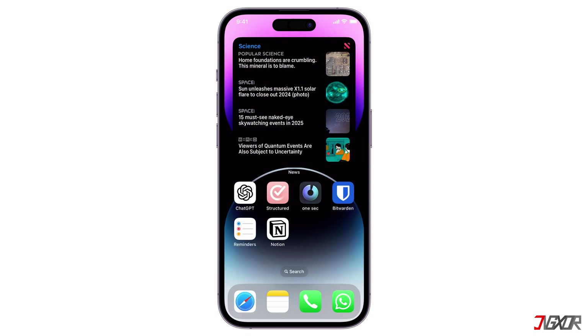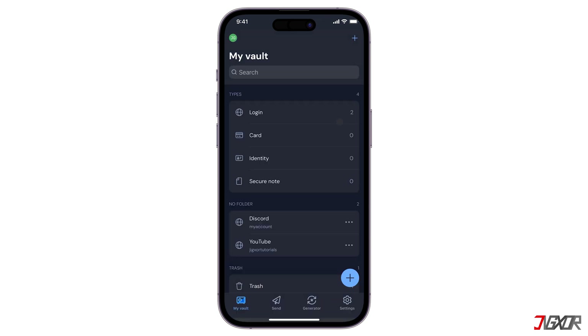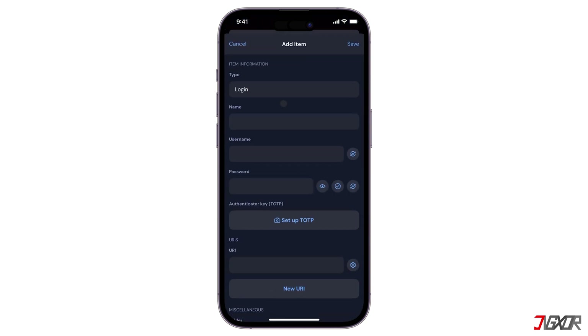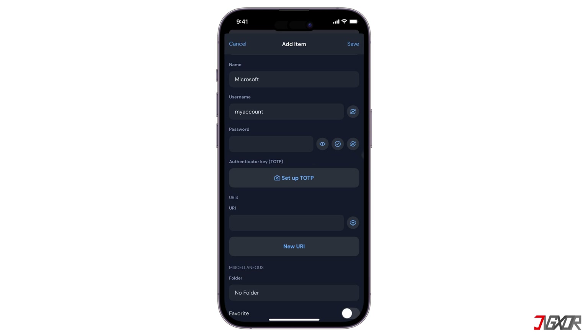If you want a secure password manager that helps you keep track of all your online passwords in one place, I'll recommend Bitwarden. It is platform independent, meaning you can download it on Windows, Android, and browsers, which is better than just using the iCloud Keychain. It's also a good option if you don't want your passwords connected with your Apple ID, as it generates strong, unique passwords for each account and securely stores them in an encrypted vault. This way, you don't have to remember complex passwords, and you can be confident that your accounts are protected from hackers.